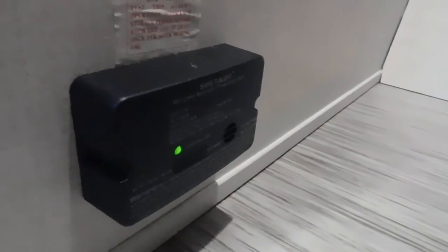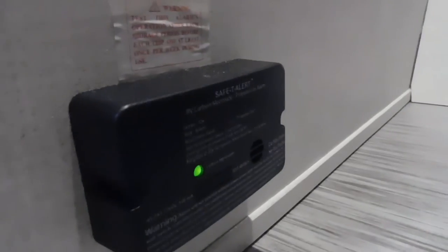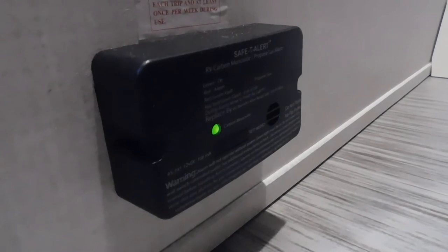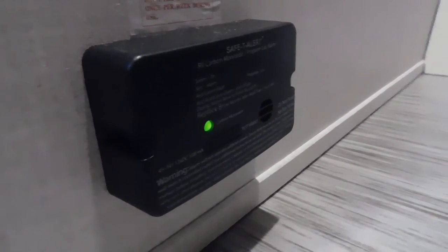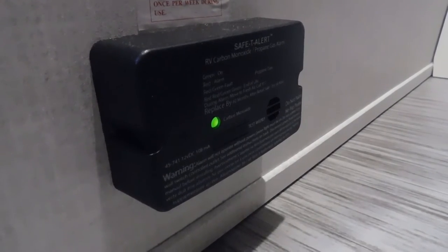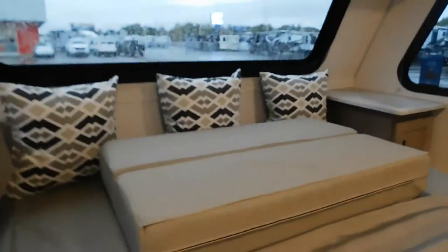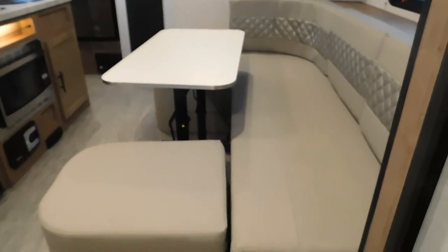Underneath the thermostat on the floor here is your 12-volt carbon monoxide detector. The reason I mention 12-volt is that it's constantly running off your battery, so if you're going to be gone for the day and not plugged in, disconnect your battery to keep this from draining it. You also have emergency escape windows. On your bed you have one-touch lighting all the way throughout the unit. Also note this piece here goes on top of your table when it folds down to make your bedding.